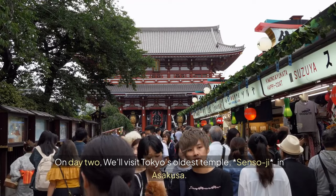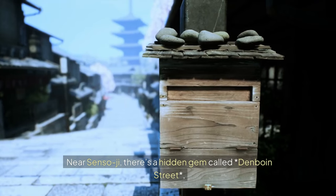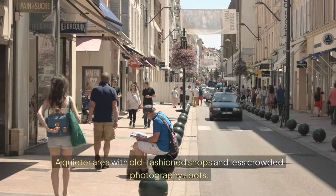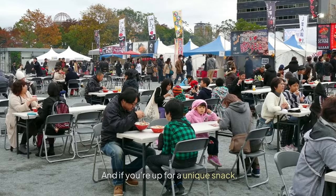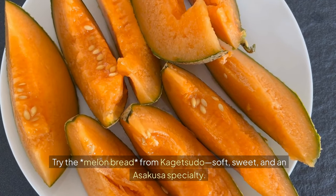On day 2, we'll visit Tokyo's oldest temple, Sensoji, in Asakusa. Near Sensoji, there's a hidden gem called Denboin Street, a quieter area with old-fashioned shops and less crowded photography spots. And if you're up for a unique snack, try the melon bread from Kagetsudo — soft, sweet, and an Asakusa specialty.